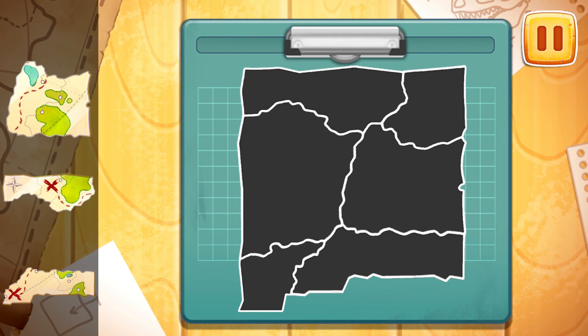Let's assemble a map of the excavation site. Drag the part to the right place.